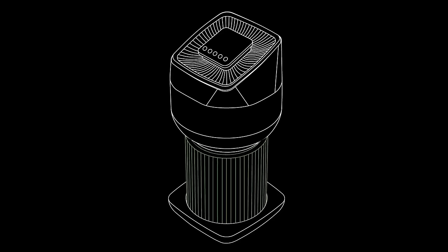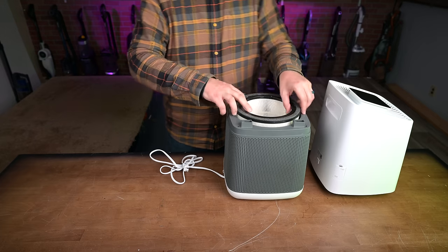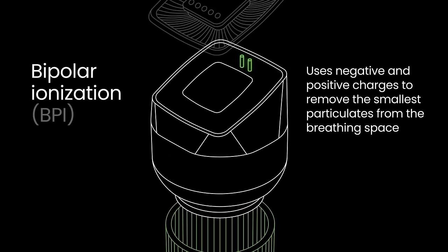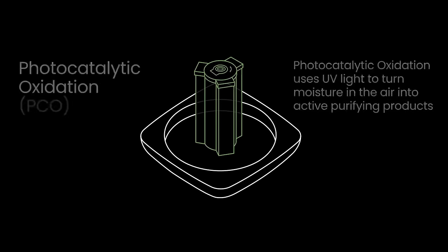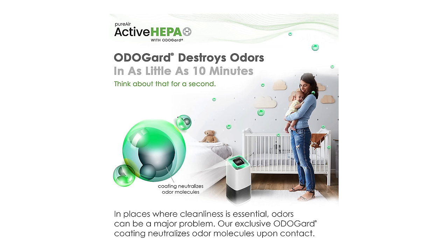Greentech Environmental is a relative newcomer to the market, and their Pure Air Active HEPA Plus Pro is all about new technology. It uses a traditional HEPA filter in combination with bipolar ionization and photocatalytic oxidation, which uses UV light to create molecules that actively purify the air. It also has a special coating on the HEPA filter called Odogard, which breaks down chemical compounds that cause odors.